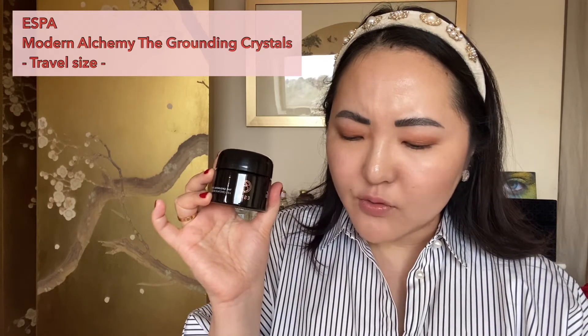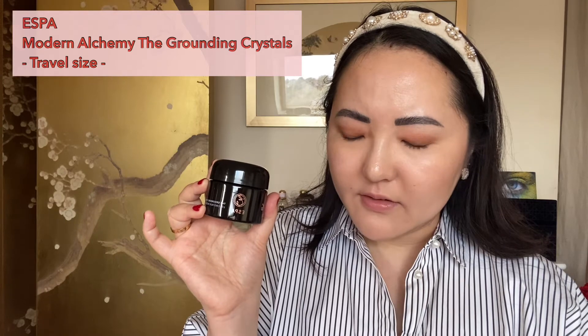Next up is the ESPA Modern Alchemy The Grounding Crystals — these fragrant bath crystals comfort active muscles and encourage relaxation. Love that. I'm not really a bath person — I'm more of a shower person. Comment down below: what are you? I like the idea of a bath, but the second I get in, I'm instantly too hot or bored. That said, I am going to keep this because the few times I do crave a bath — especially when it gets colder — I know I'll appreciate it. How gorgeous are these crystals? Very fragrant, but in the bath it will really work and feel really bougie.